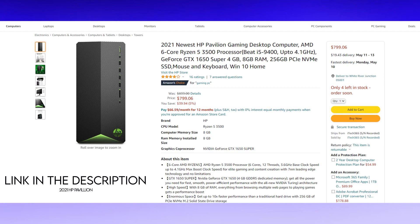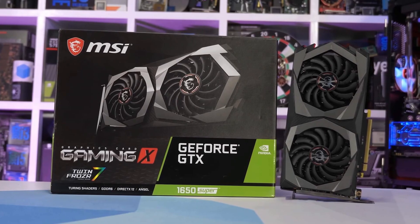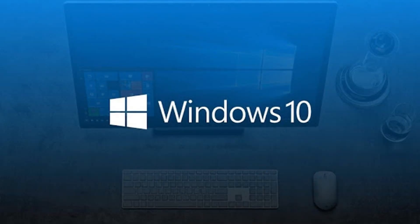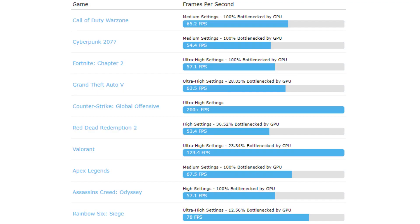First, we are going to discuss the specifications for this PC. It has a Ryzen 5 3500, which is better than the i5 9400. For the GPU it comes with the GTX 1650 Super, 8 gigabytes of RAM, 256 gigabytes of SSD, a mouse and a keyboard, and it comes with Windows 10 as well, so you don't have to install anything.